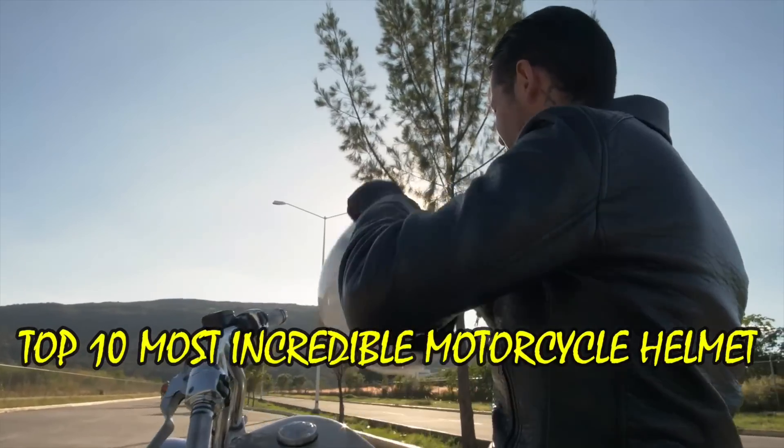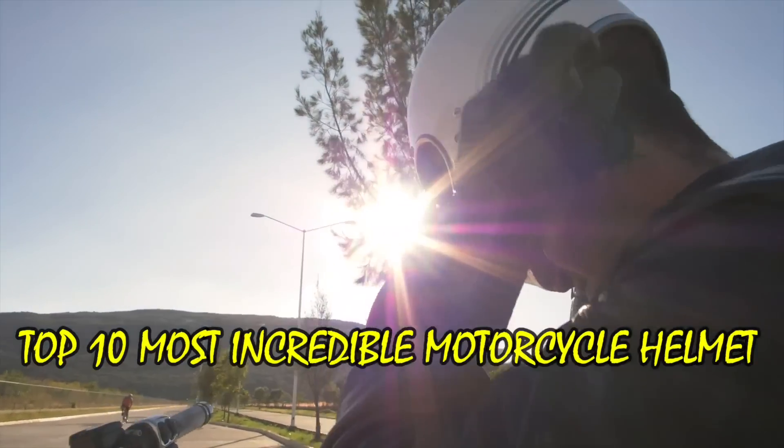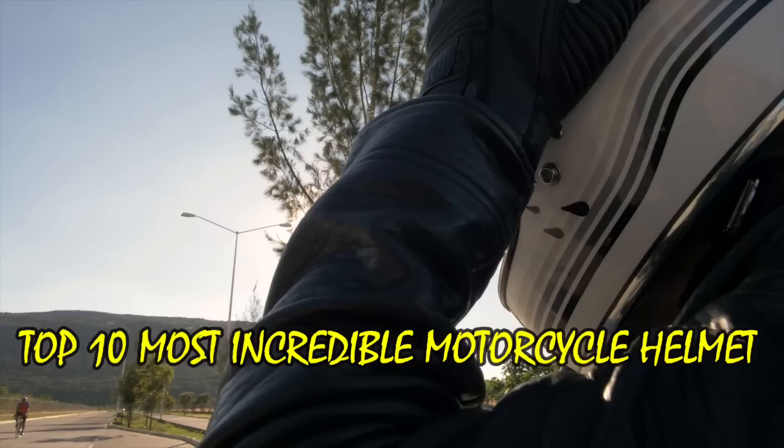Welcome to my channel! Today, we bring you the list of 10 incredible motorcycle helmets that are next level.